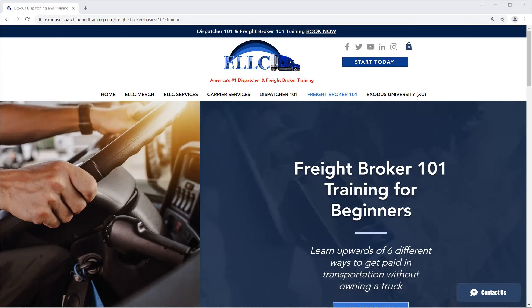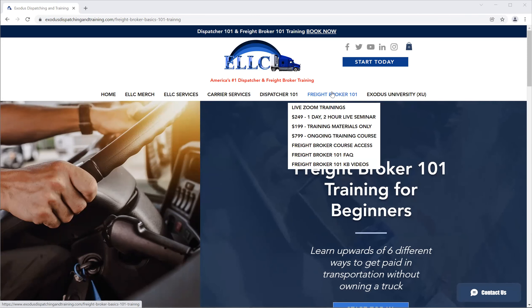Today I'm going to cover the Freight Broker side of the website. Yesterday I did the Dispatcher side. We've had price changes, price increases a little bit to our various training modules, the ongoing training, the training materials, and the seminar. So I'm going to navigate through the Freight Broker side of the website — I should be sharing my screen — so anything Freight Broker related will be under the Freight Broker 101 header at the top.